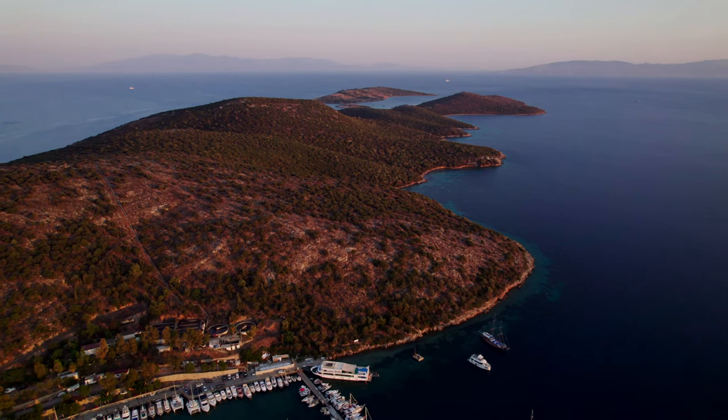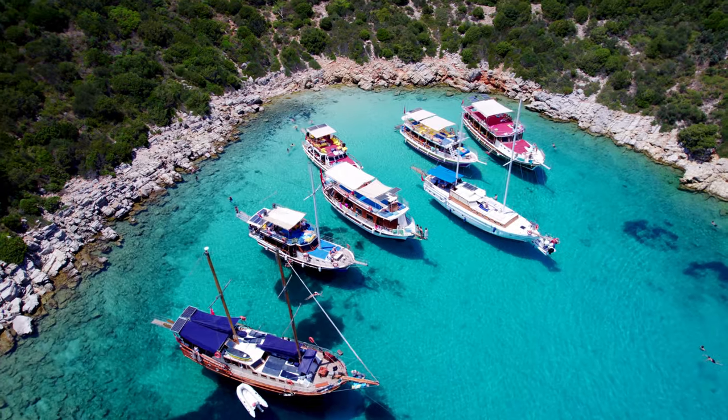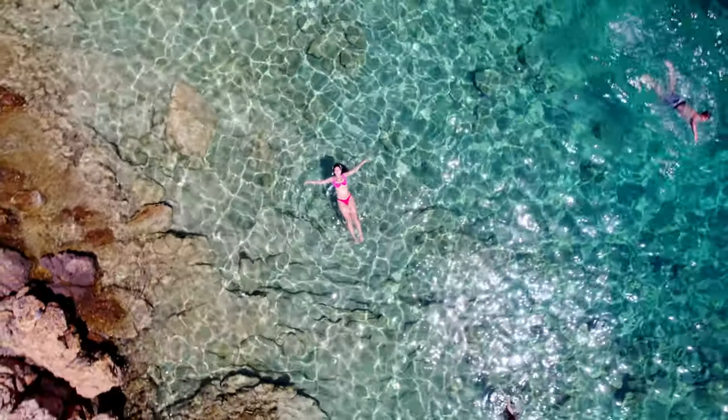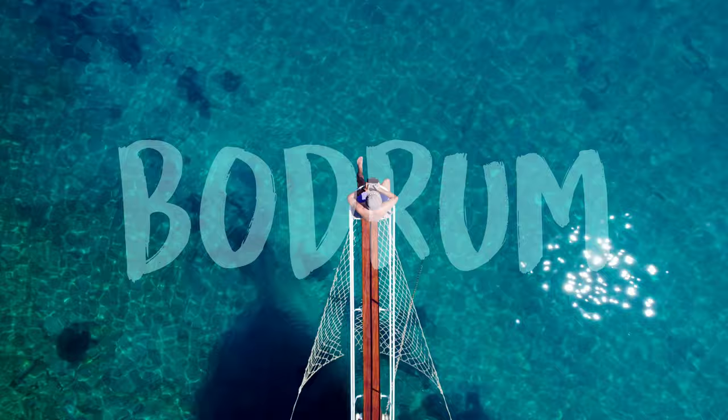Bodrum, Turkey. A wonderful coastal town on the southwest coast. A place where you can find crystal-clear water, rich history, and fresh food. Here's a destination you likely haven't heard of before but might want to remember after watching this video. This is Bodrum.